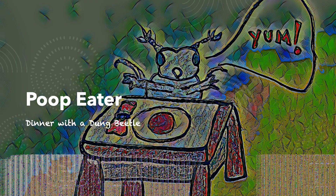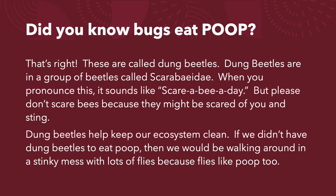Poop Eater – Dinner with a Dung Beetle. Did you know bugs eat poop? That's right! These are called dung beetles.